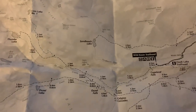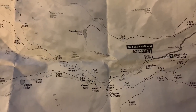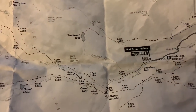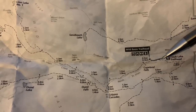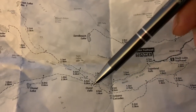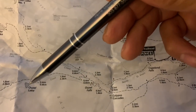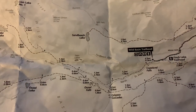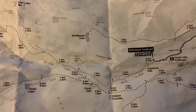The Wild Basin area my wife Jessica and I visited last fall, and we fly fished between Lower Copeland Falls and Upper Copeland Falls on the North St. Vrain Creek. Today we're heading 4.9 miles straight up into the heart of the Wild Basin, passing by several cascades and waterfalls on our way to Oozle Lake.